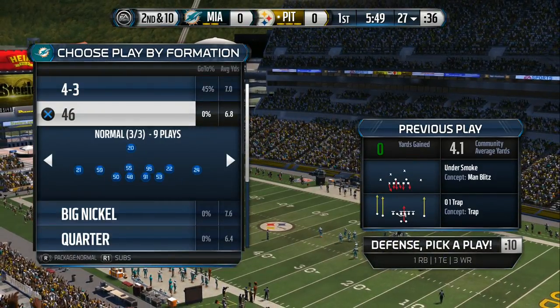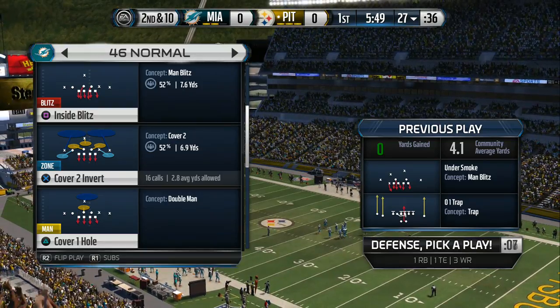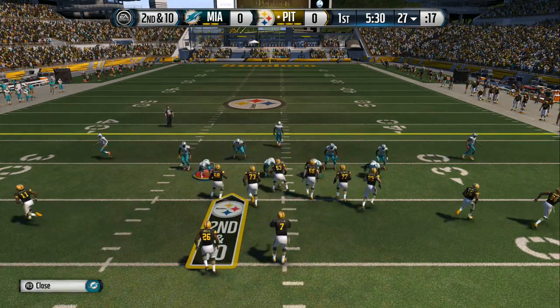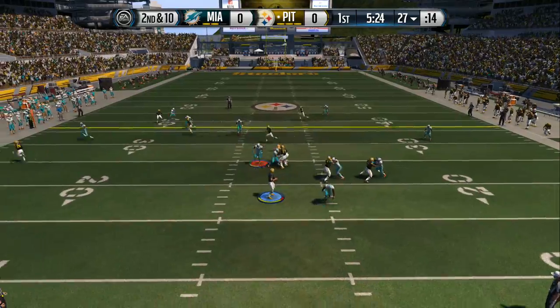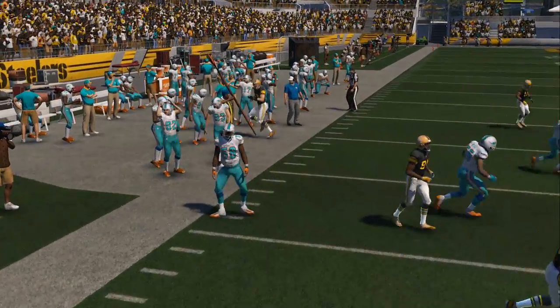For the offense at running back, a gifted glider is Le'Veon Bell. Yeah, he can glide and he can also run over you. He did it at Michigan State and he has proven in the NFL he can be big, strong, and tough. He's turning ahead, and that pass is going out of bounds — incomplete.